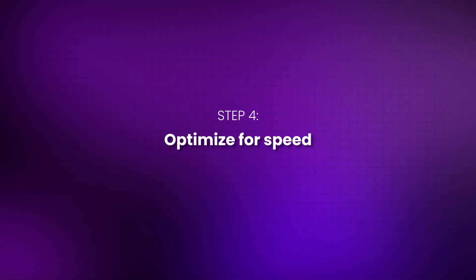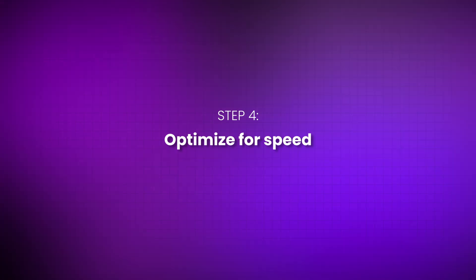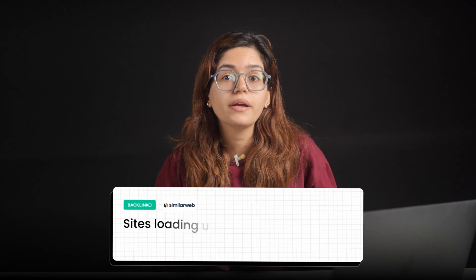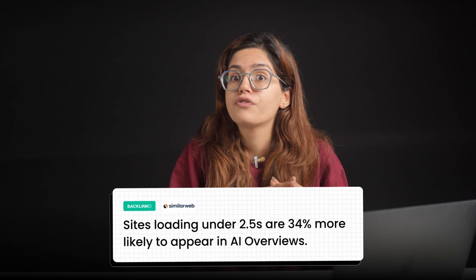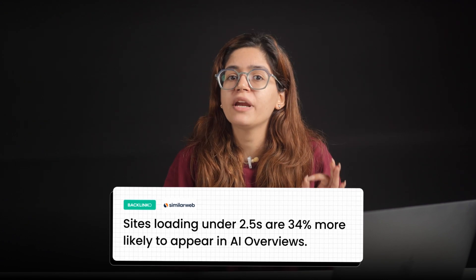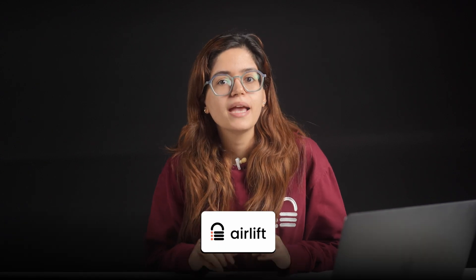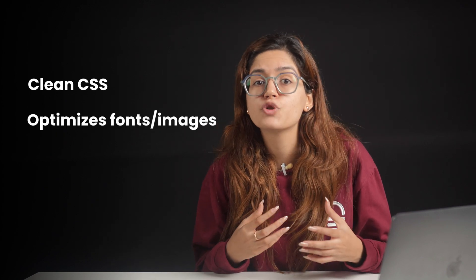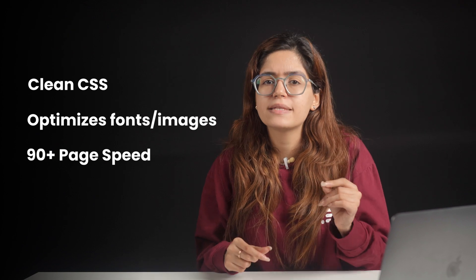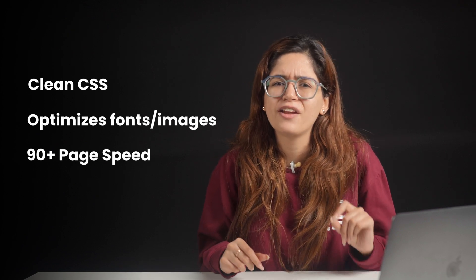Step 4: Optimize for speed. AI models don't want to dig through bloated, slow-loading sites. Sites that loaded in under 2.5 seconds were 34% more likely to be cited in AI overview results, according to a 2024 study by Backlinko and SimilarWeb. That's why performance optimization is non-negotiable. And if you're using WordPress, Airlift can help — it's a free tool that removes unused CSS, optimizes fonts and images, and gives you a clean performance boost instantly without stacking 10 different plugins.